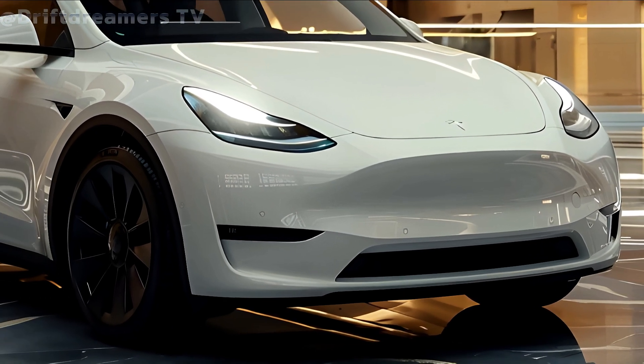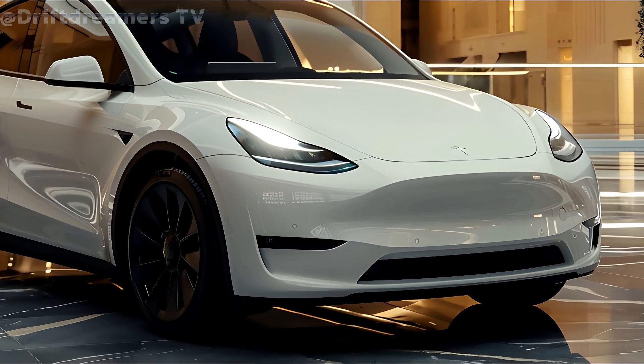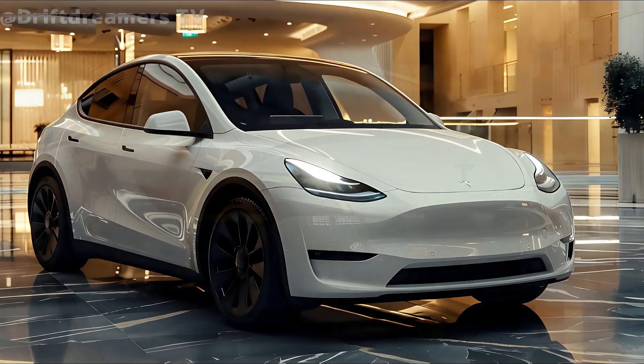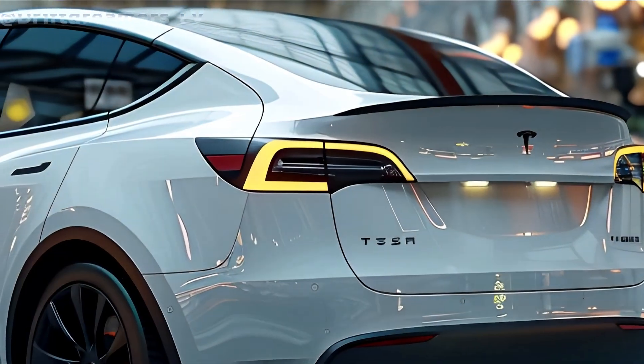In the market for electric cars, the Tesla Model Y is already causing a stir. With the 2025 Juniper update already under development, Tesla is poised to redefine the segment once more.